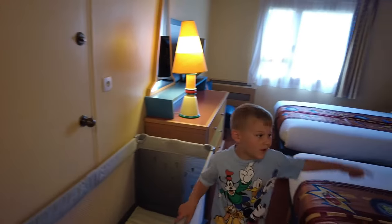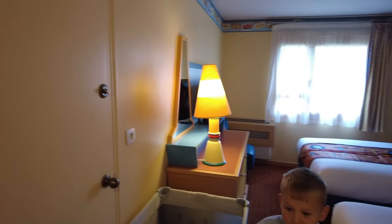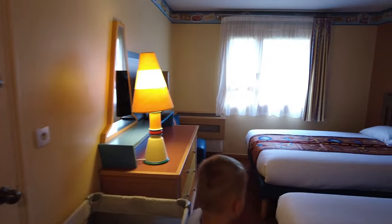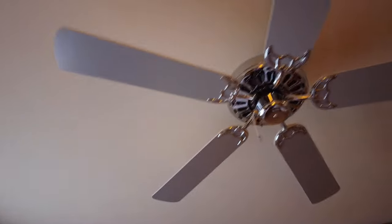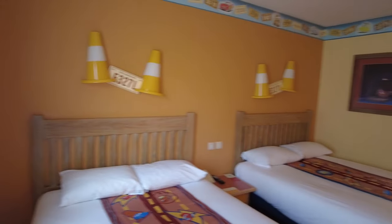We've got a cot. We're just getting the children in. It's very warm, we need to put the old aircon on. Oh we've got a ceiling fan so that's okay. Yeah so we've got two nice beds. Oh it's lovely, it smells clean.